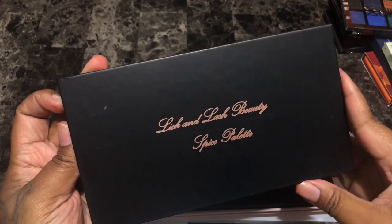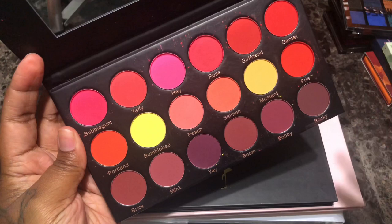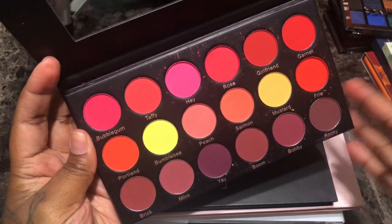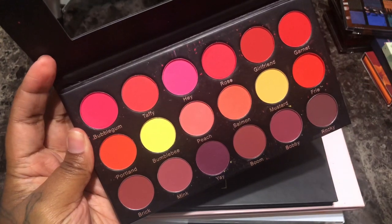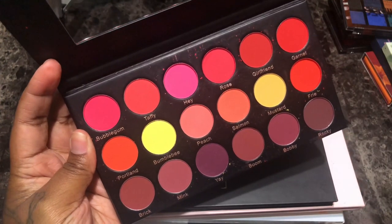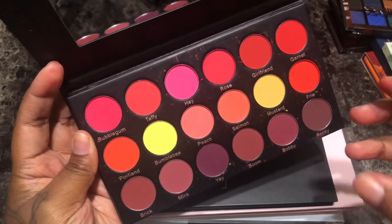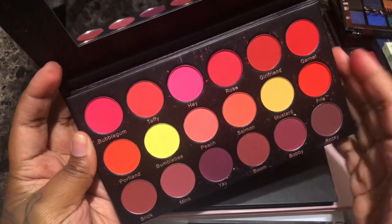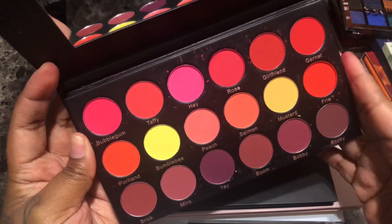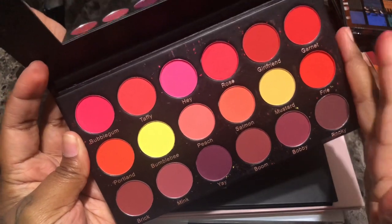Next is the Lick and Lash Beauty Spice palette — it has your browns, reds, and neutrals, very warm-toned with a few cool tones. I bought this palette to accompany other palettes or to fill in specific colors like a red, peach, plum, or brown to deepen the crease. I know I have these shades in my collection, but I've always wanted to try Lick and Lash Beauty, so for that reason I'm not going to get rid of it just yet — I'm going to hold on to it.